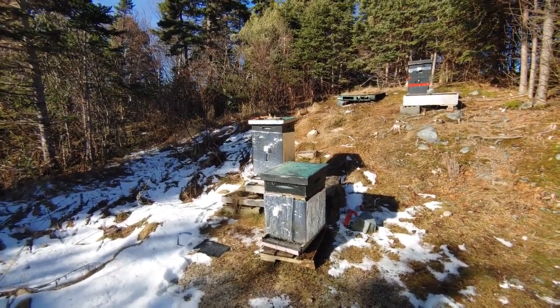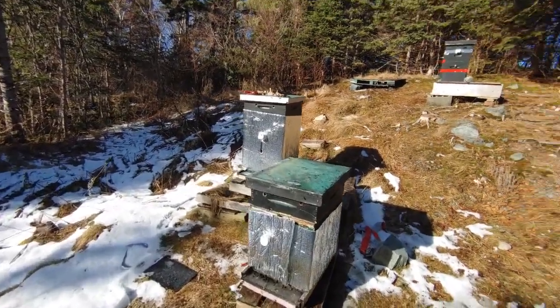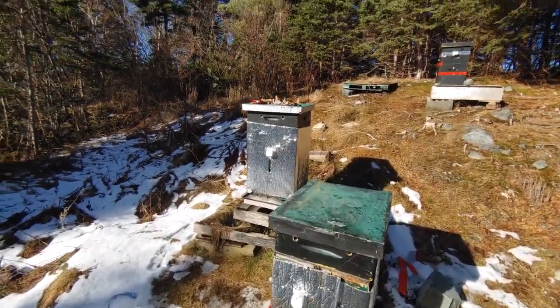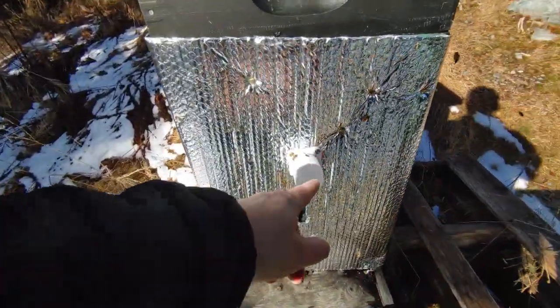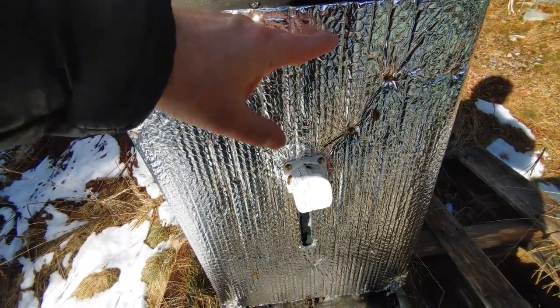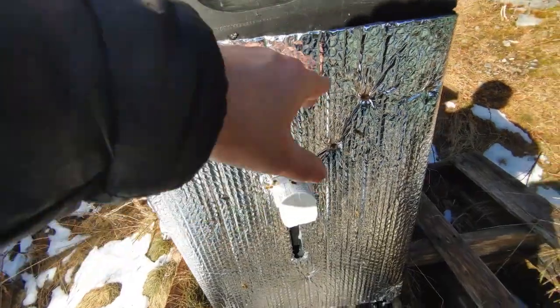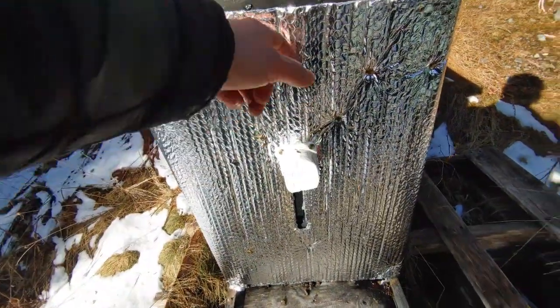It's always encouraging to see the bees outside the hive, flying around doing their thing when the sun shines on them. This is another one of these entrances that's below the top entrance, and I wasn't sure if the bees would have enough sense to actually go down and find the exit — but they are, so that's good.